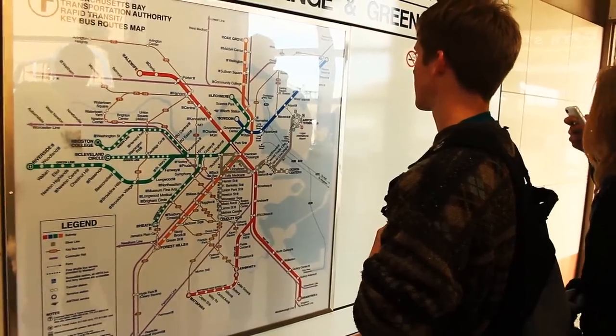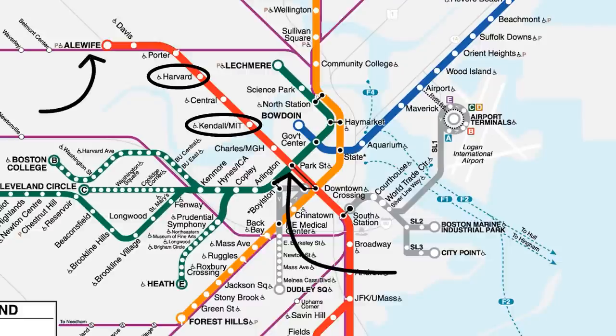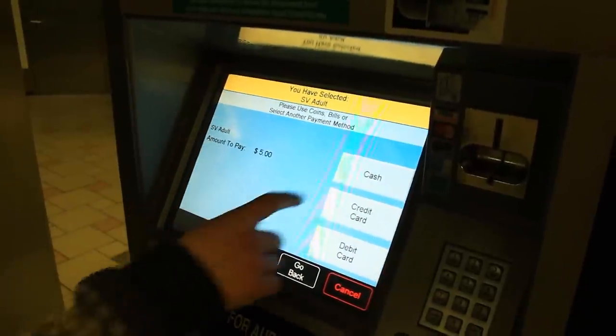Once you get to North Station, decide where you want to go. If you're headed to MIT or Harvard, take the green line to Park Street, then hop on the red line toward Alewife until you reach your stop. If you're planning on riding the subway twice, get a $5 ticket. Each trip is $2.50, so plan accordingly.